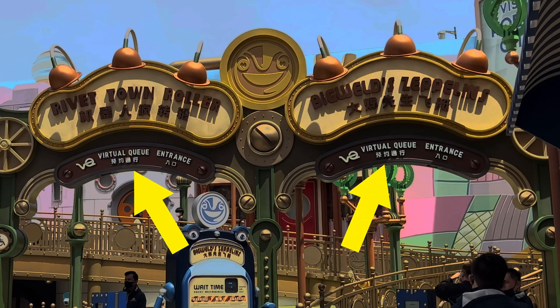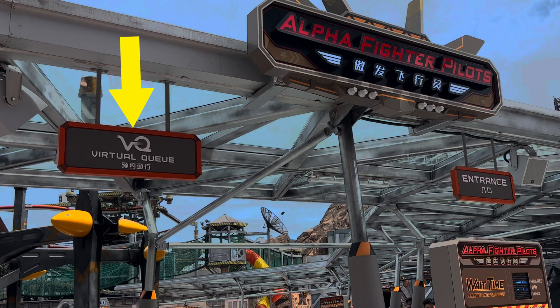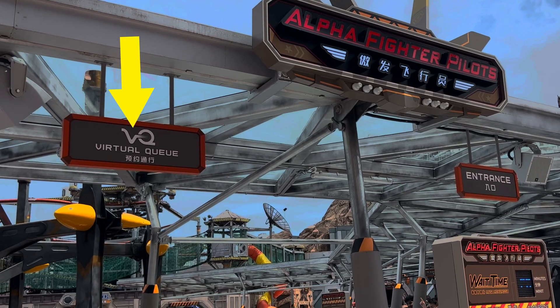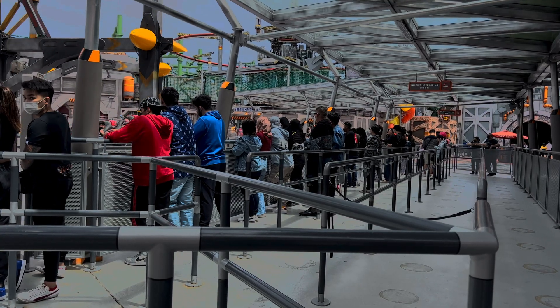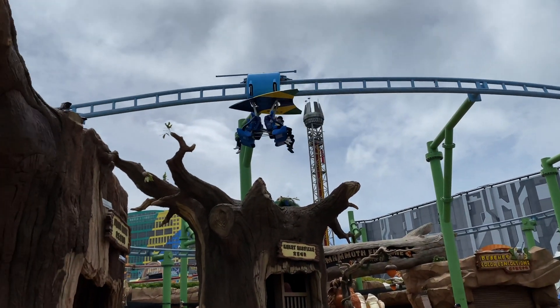If you are planning a trip up to Genting Skyworlds this weekend, you might notice a couple of signs like this, this, and this all over the theme park. As it turns out, it's actually a pretty cool way for you to spend less time in queue and more time on the rides themselves.